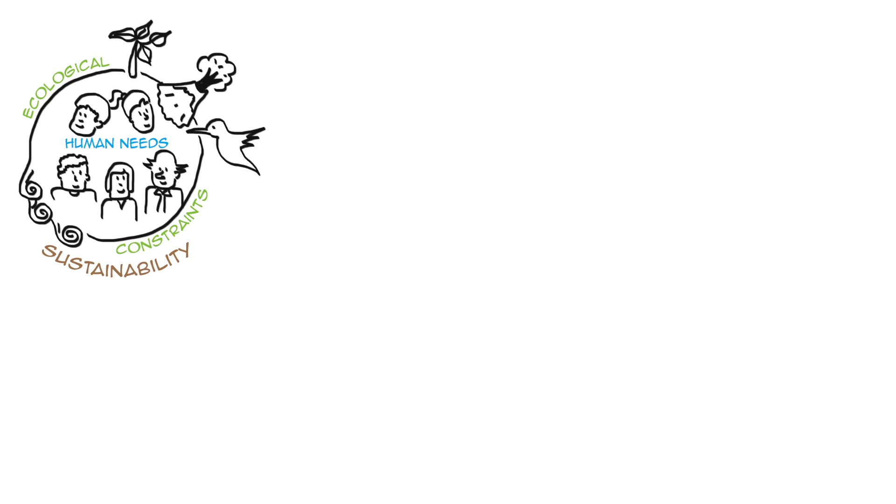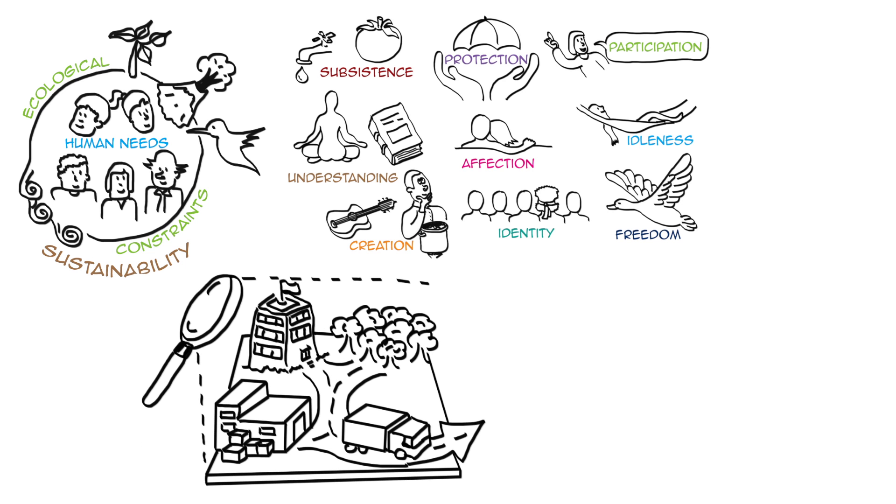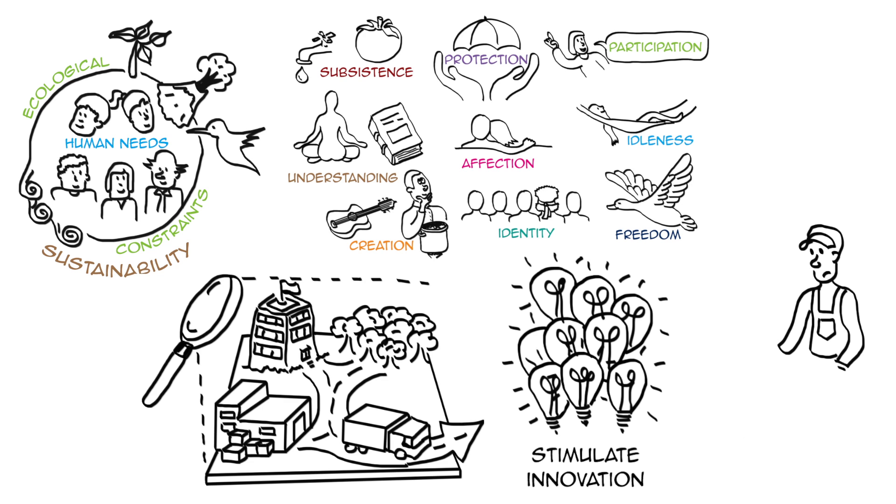At the end of the day, being sustainable is about meeting our needs within ecological constraints, and Manfred Max-Neef's human needs can be very useful to find ways to satisfy needs using fewer resources. They provide a new lens and help us take another look at the system we're trying to change, which is crucial to stimulate innovation and to avoid superficial problem solving.